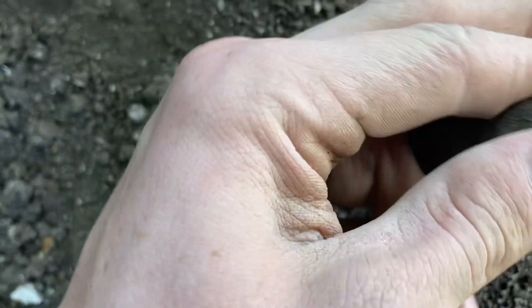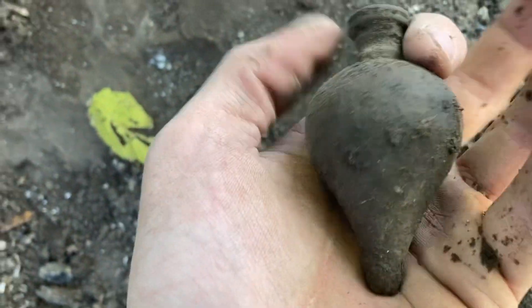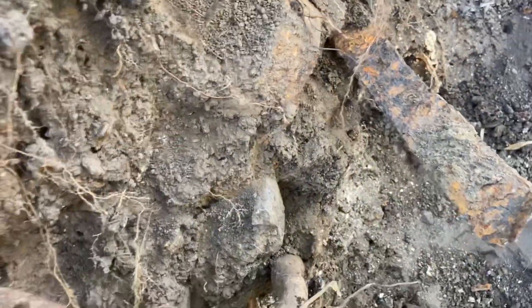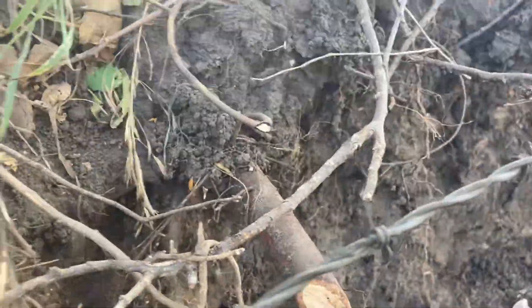We got something in here. Holy cow, this thing is heavy. Let's see — I don't know what that is. It's heavier than something like this. Interesting — right on the surface. I'm going to keep digging, see if we pop something else.